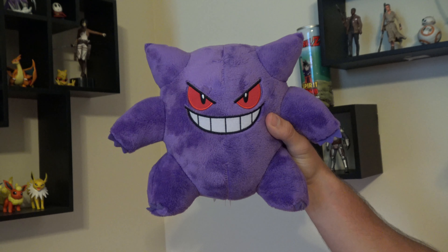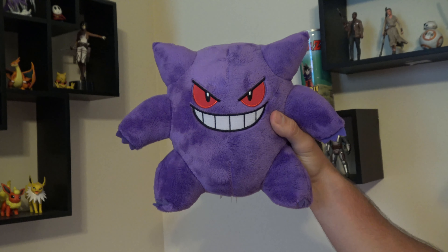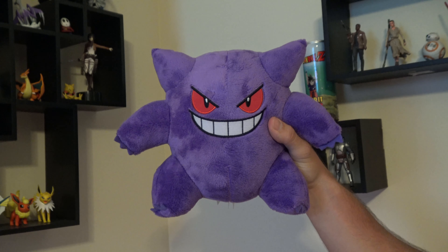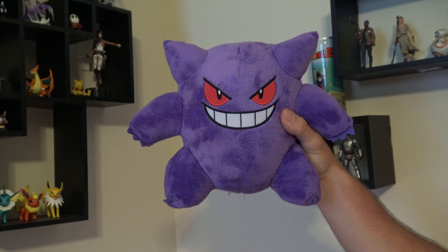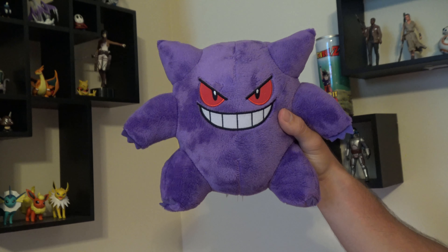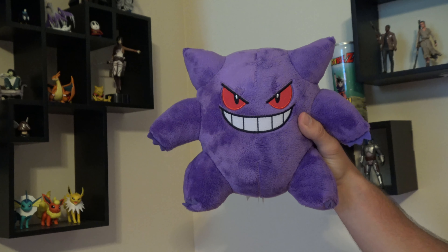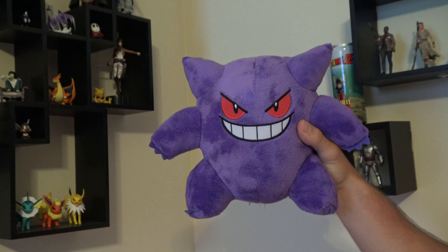The first one I wanted to show off is Gengar. We got this one not too long ago at Walmart, and truth be told, this one actually isn't mine — but it's my favorite. It's my wife's and she keeps it in the back of her car all the time, so you don't even get to see it usually. Gengar is one of my favorite types. Everybody loves Gengar — ghost Pokemon. And with the new Sword and Shield coming out, being able to see him in gigantic form is something I'm really looking forward to.